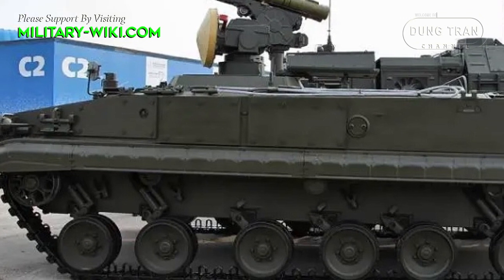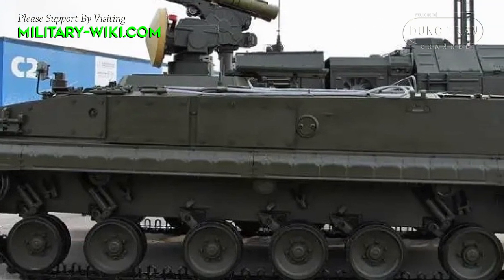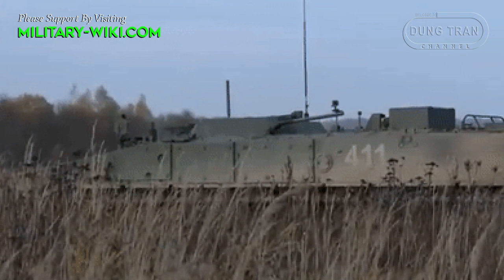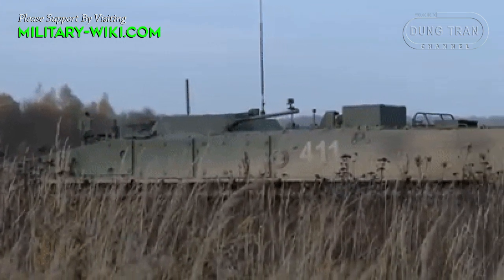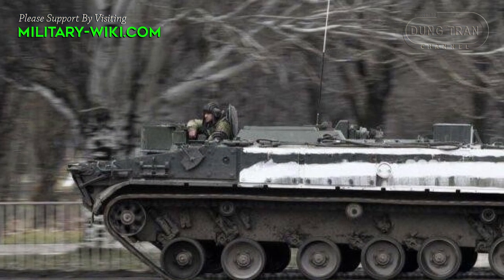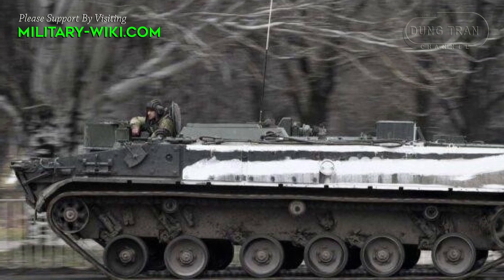The vehicle is fully amphibious. On water, it is propelled by two waterjets, achieving an amphibious speed of about 10 km per hour. The crew consists of two, including commander and driver. Protection is similar to that of the BMP-3, and it is also equipped with NBC protection and automatic fire suppression systems.